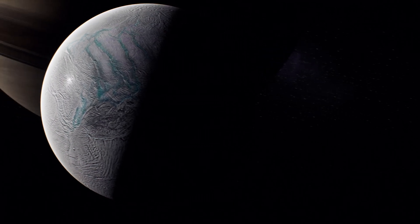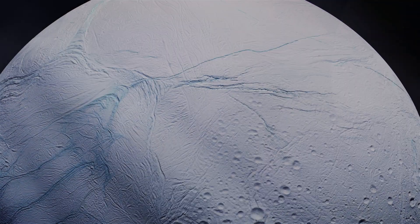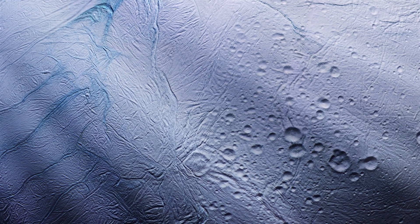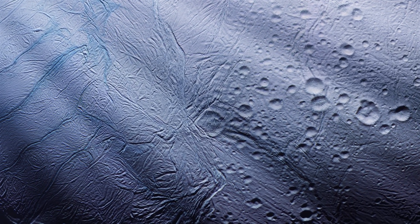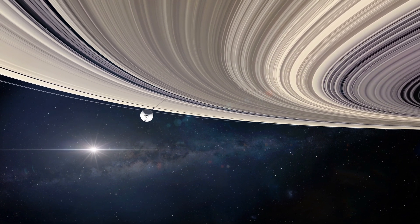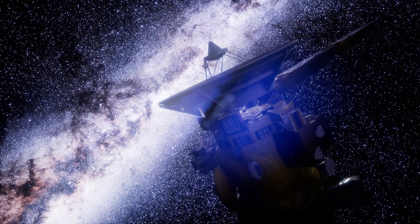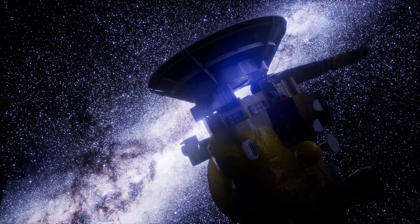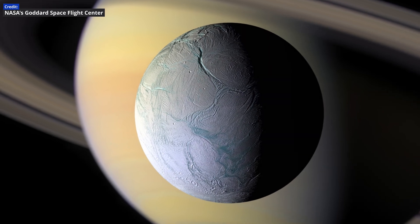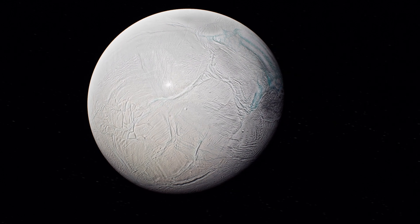Enceladus is also a strong candidate for a subsurface ocean. Though only some 310 miles in diameter, and about half the density of Europa, Enceladus is covered with fresh clean ice. First visited by the Voyager 1 and 2 missions in the 1980s, this moon's unusual nature was fully revealed by the Cassini-Huygens mission to Saturn, which orbited the system from 2004 to 2017. Enceladus is surprisingly free of impact craters, indicating that it continually renews its outer, near-homogeneous white layer of mostly water ice.